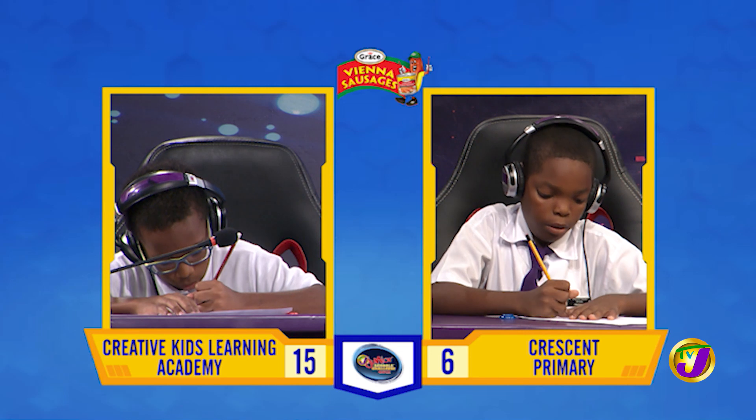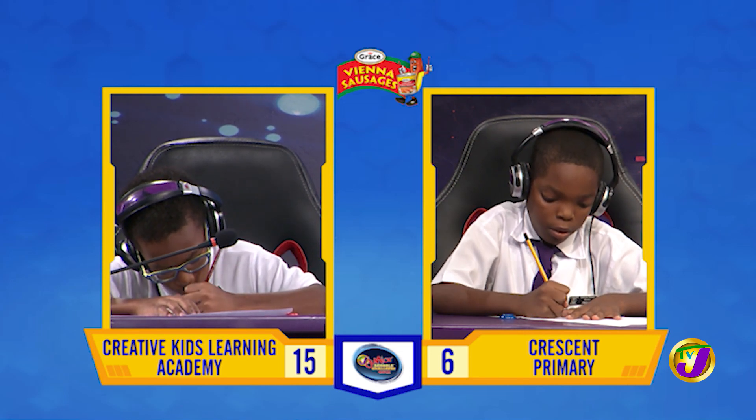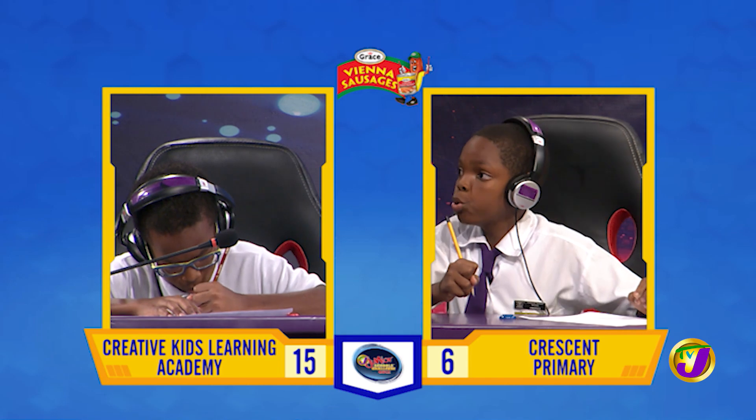Nathan, we're now over to you. What is 17.2 multiplied by 6? 103.2. That's right.